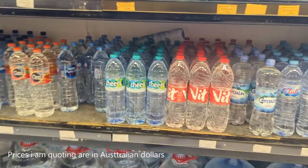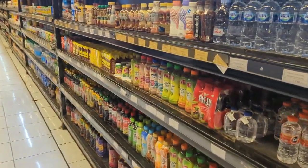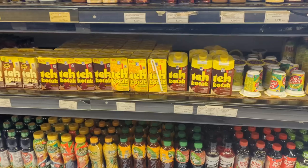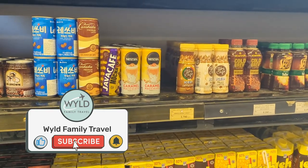A bottle of water is $1.70. A large bottle of water is about $3.50 to $4.00. Different types of chocolate milk for about $0.75 or $0.35. Nescafe iced coffees are $0.37.